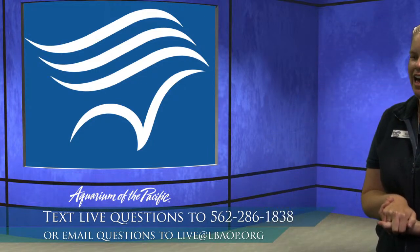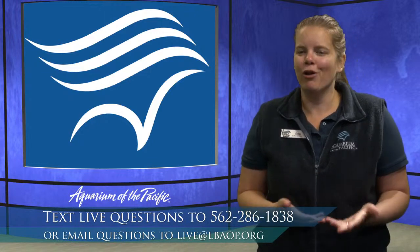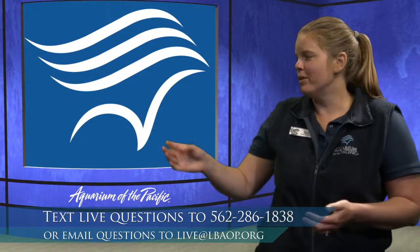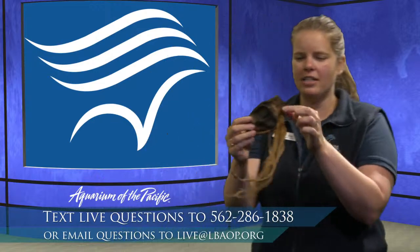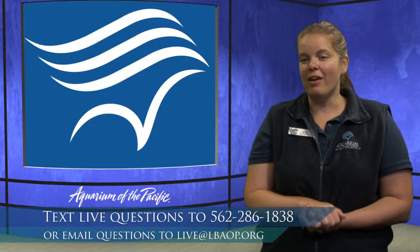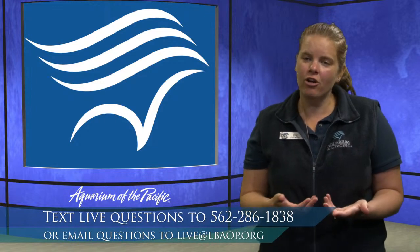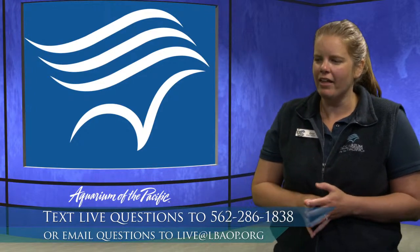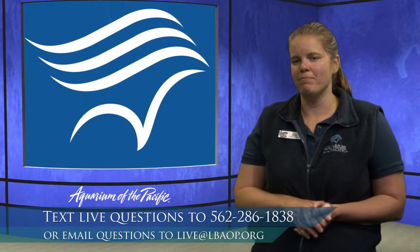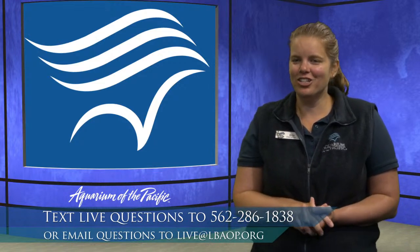Mr. Carlo is wondering, do sharks have personalities and do ours at the aquarium have names? Here at the aquarium, we try to avoid anthropomorphizing sharks too much. Our sharks do have preferences — there are certain sharks that are pickier eaters, some that will eat anything, and they might like to spend time in certain parts of the exhibit. Many of our sharks here at the aquarium have names. For instance, one of our blacktip reef sharks' name is Barbara, and our sand tiger shark's name is Big Guy.